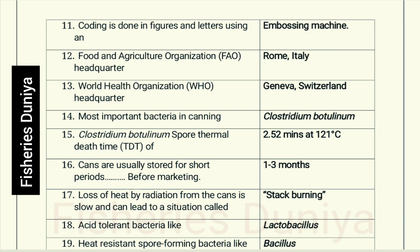Food and Agriculture Organization (FAO) headquarters: Rome, Italy. World Health Organization (WHO) headquarters: Geneva, Switzerland.